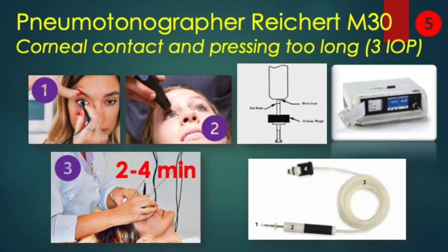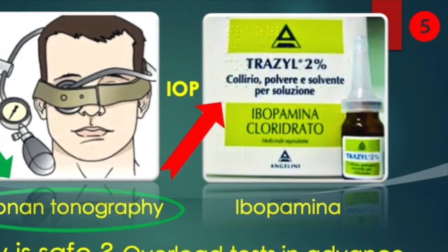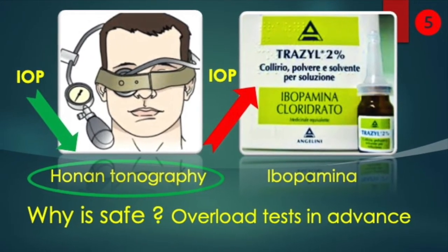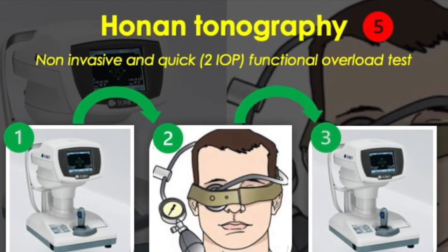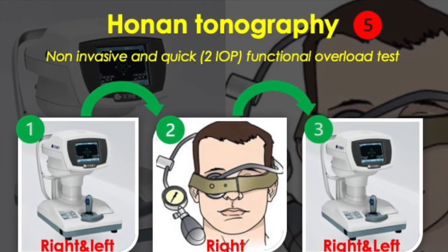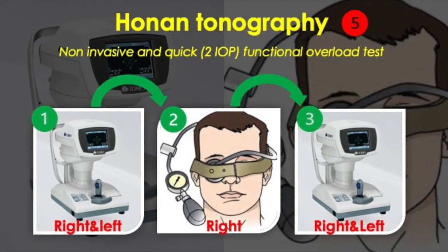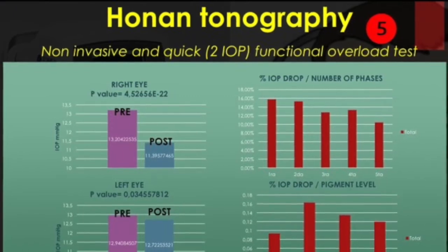The only pneumatic tonograph available is the Reichert M30, but it is quite aggressive due to prolonged corneal contact and the need for three pressure measurements — one sitting and two lying down. As the classic overload test, we have ibupamine which increases the production of aqueous humor, but we preferred to design a new tonographic test using the Honan ball. It consists of measuring pressure in both eyes with an air tonometer, applying the ball to the right eye for two minutes at 40 mmHg, and remeasuring pressure in both eyes.